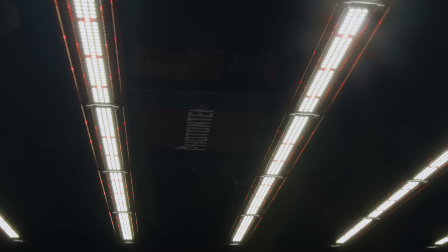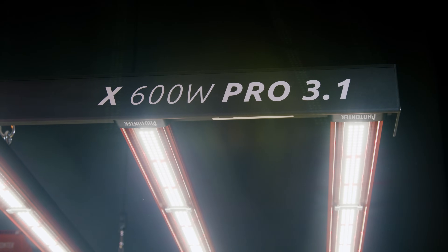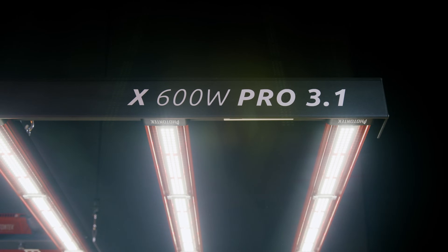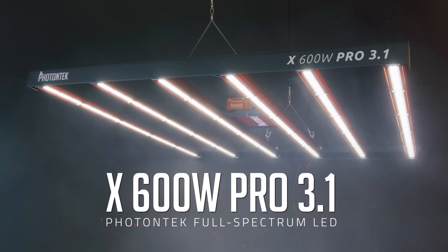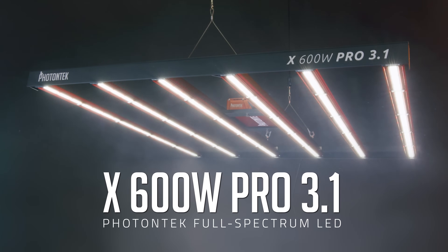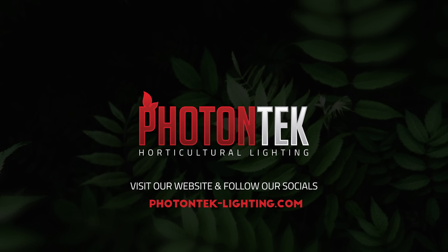without sacrificing efficiency. The Photontech X600W Pro 3.1 is set to redefine the horticulture industry, supporting everyone from beginners to commercial growers. Elevate your growing game with the best! Photontech — built by growers, for growers.